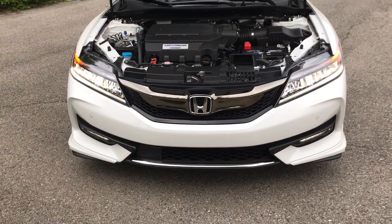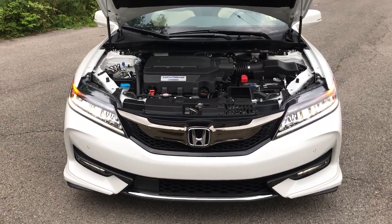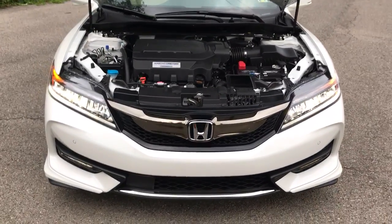So I thought now that Vianca is finally going to be my daily driver, I'd take an update video and show you everything that I've had done.